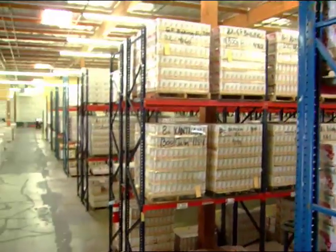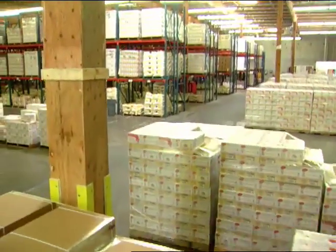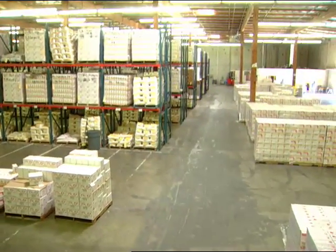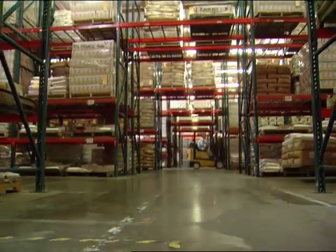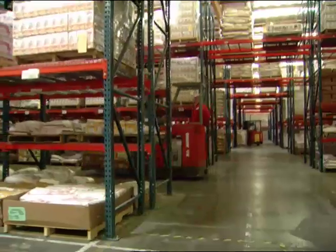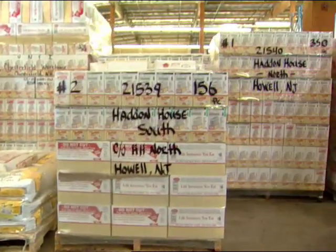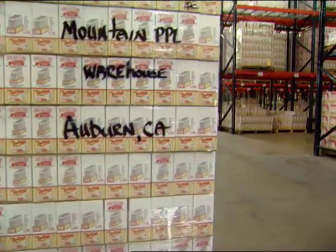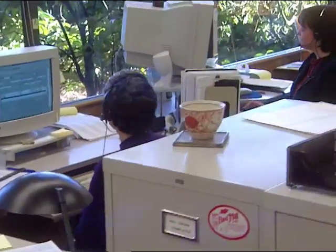From our 65,000 square foot distribution facility, orders for our freshly milled products are filled and prepared for delivery to retailers around the world. If you cannot find your favorite Bob's Red Mill product at your local store, all of our products can be ordered online or over the telephone. We stay busy shipping our many products directly to home cooks and health food enthusiasts around the country.